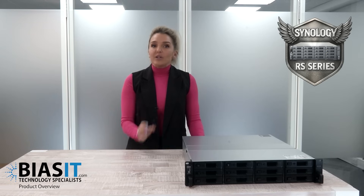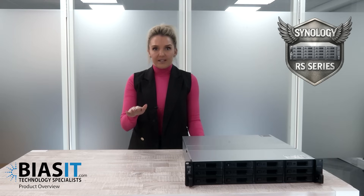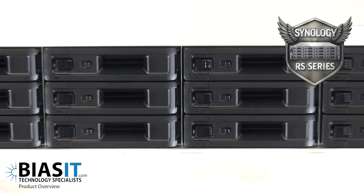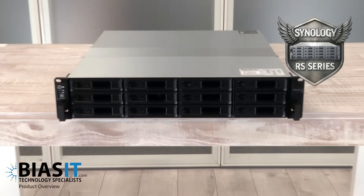So if you need a storage solution that scales as your business grows, the Synology RS Series is designed for expansion — you'll never run out of space again. And if you need bulletproof security, this box has built in encryption, ransomware protection and automated backups that even the sneakiest cyber criminal can't outsmart.